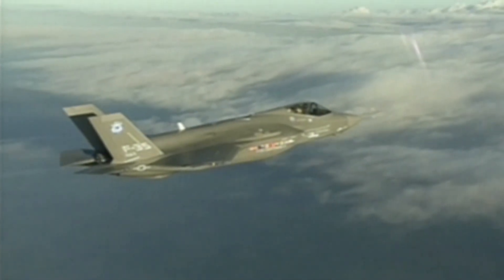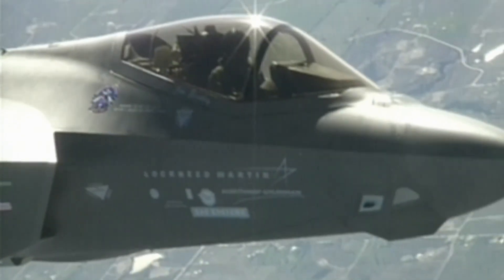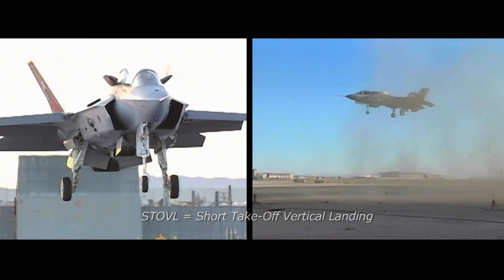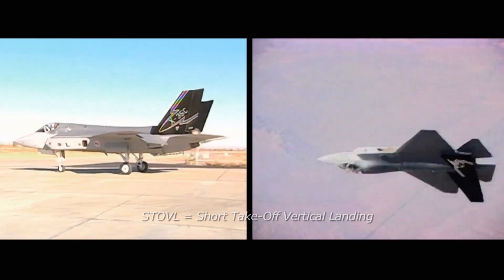There are three variants of the aircraft. The A model is the conventional takeoff and landing, more like an F-16. The B model is the STOVL variant — STOVL is short takeoff, vertical landing — more like the Harrier. And the C model is a carrier variant, more like an F-18.